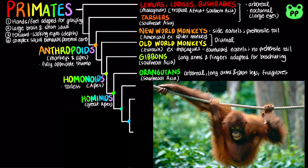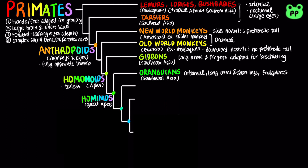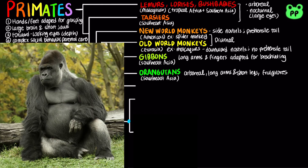Orangutans are primarily frugivores. The remaining great apes belong to the clade hominidae, informally known as African apes. Gorillas inhabit the tropical forests of Sub-Saharan Africa. They are the largest living primates and are ground-dwelling herbivores.